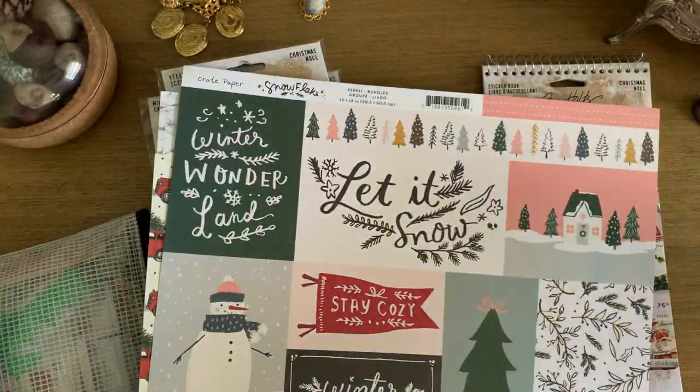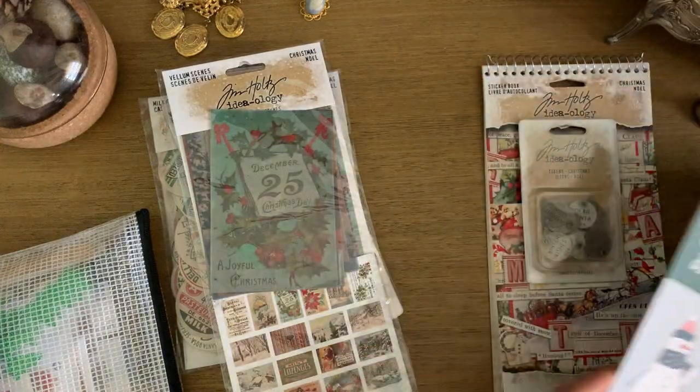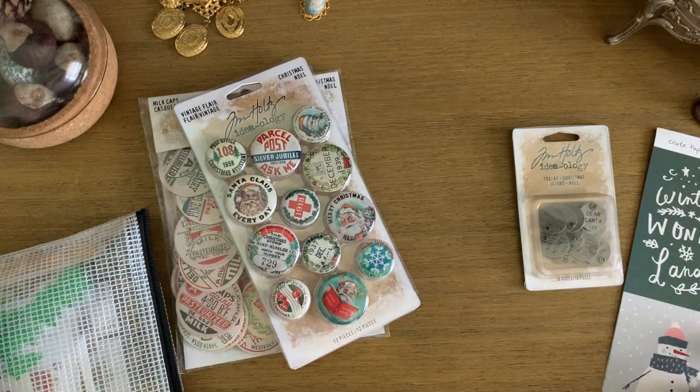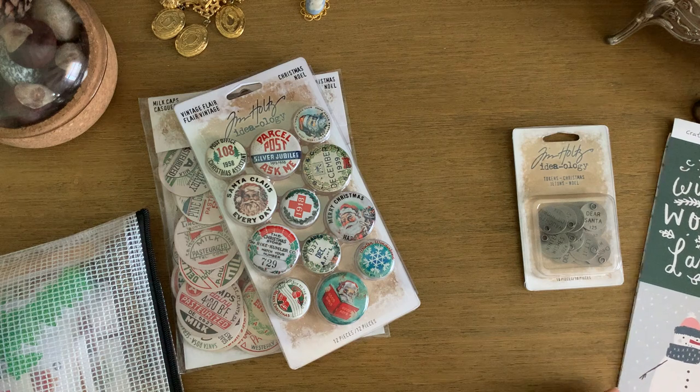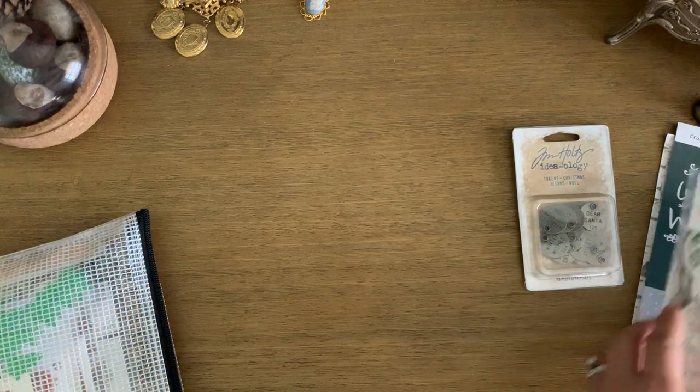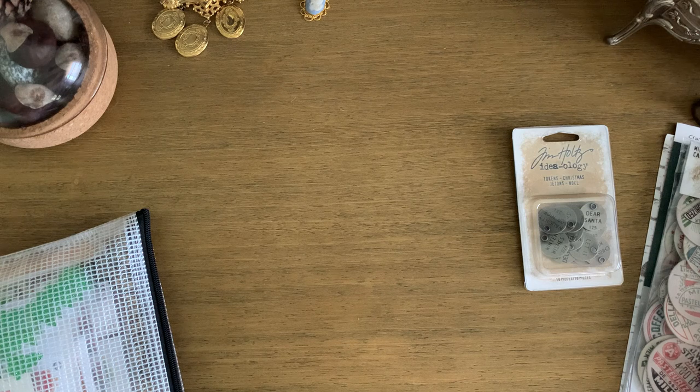And that's it — that's my December daily prep! I'm very excited to start; I can't believe it's only two weeks away. It's coming up quick — I looked at the calendar and it's already mid-November, so I wanted to get this filmed. If you have any questions let me know, and let me know if you're doing December daily! It's going to be so much fun, especially with a little one who's more aware of things this year. We're going to make it really special. Thank you so much for watching and happy journaling!